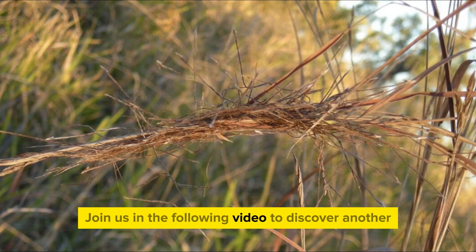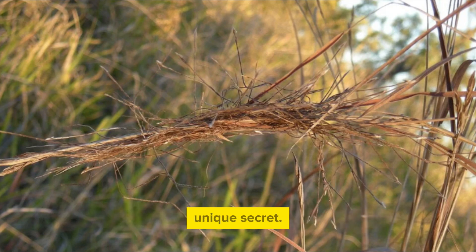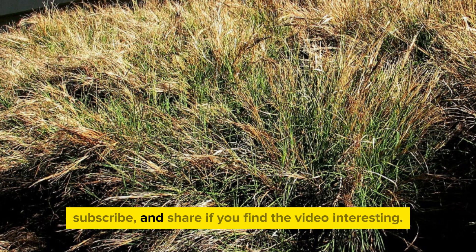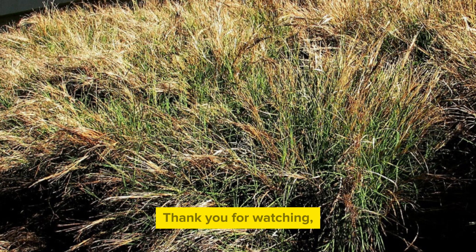Join us in the following video to discover another unique secret. Don't forget to like, subscribe, and share if you find the video interesting. Thank you for watching, goodbye, and see you next time.